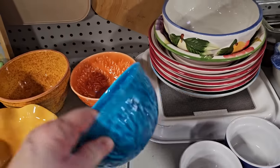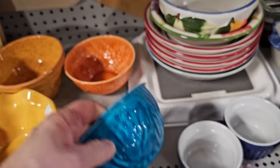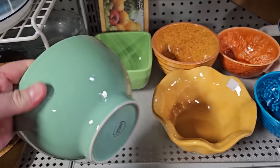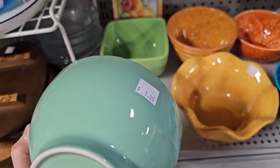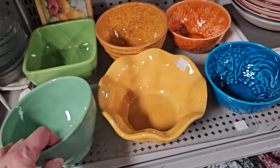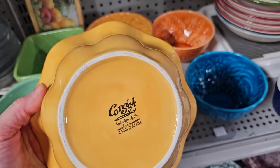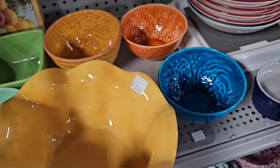And here's some more ceramic bowls, and again they look like they're brand new. This one's $1.50. Made in Portugal, $1. And I like this one — $1.50, hand-painted. Those are pretty.